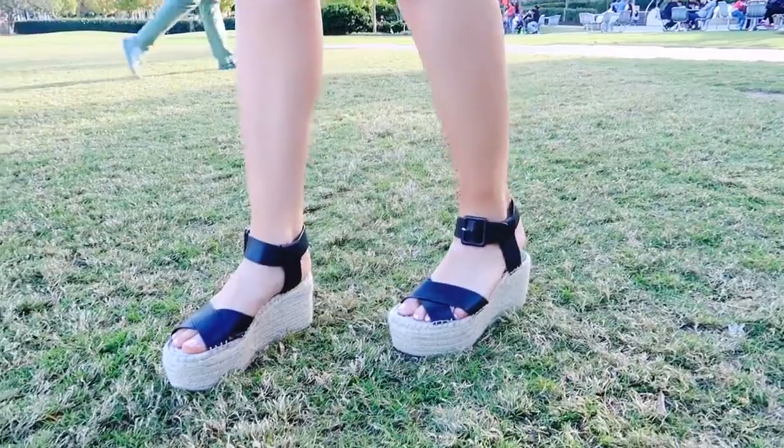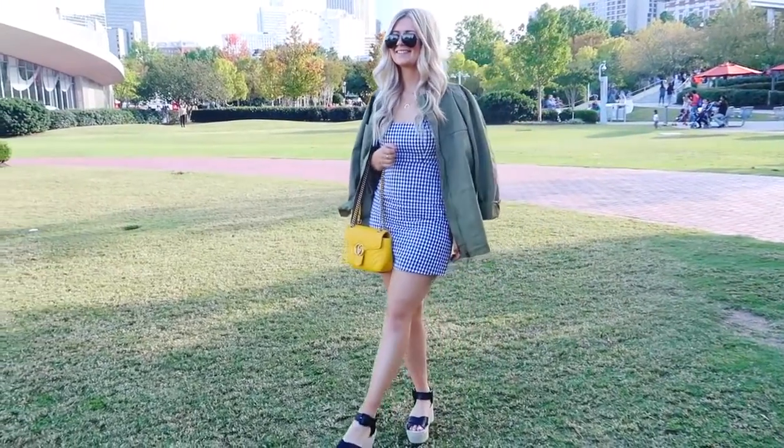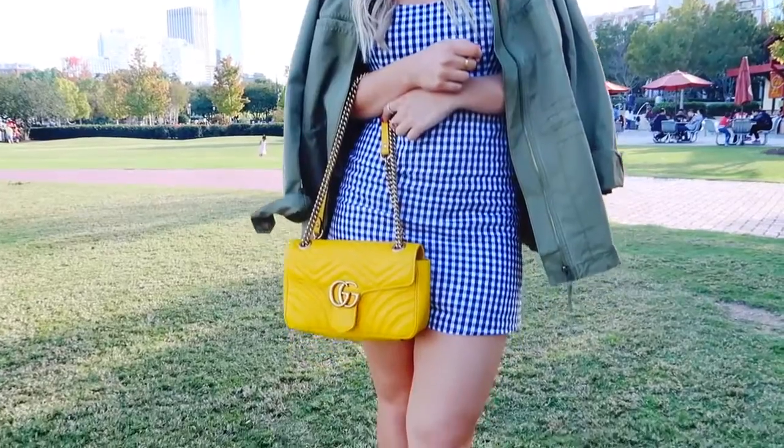Just pop that jacket over anything. Then I have this yellow Gucci bag to give it a little bit of a pop. My flatforms are from Marc Fisher — I cannot stop wearing them. And I'm wearing my black aviators as well. This is perfect for again if you're in more of a warmer fall climate but you still want to feel a little bit fall-seasoned.